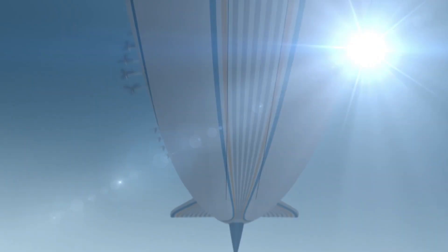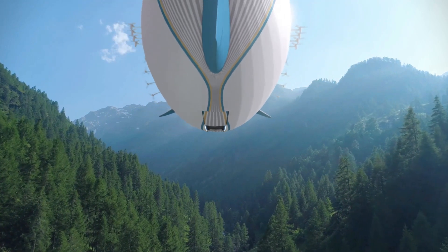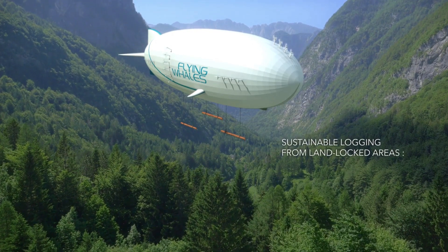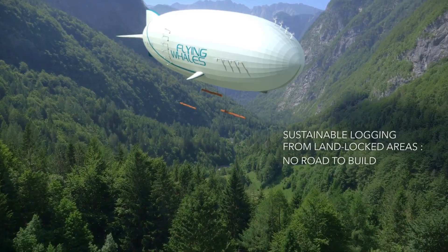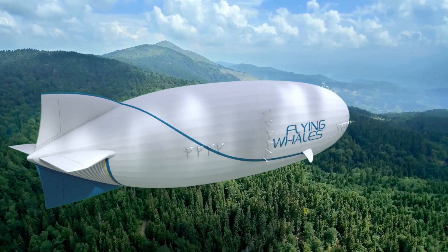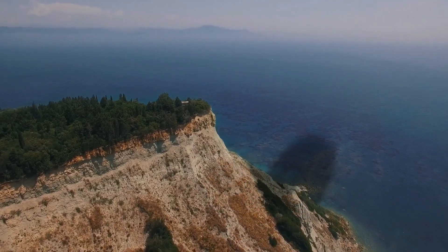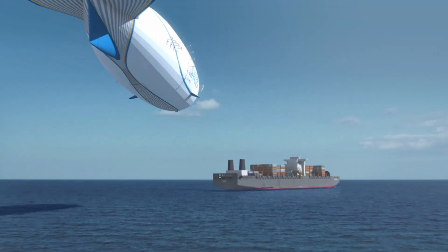Each Flying Whales airship is designed to carry up to 60 tons of cargo, making it ideal for industries that need to access remote locations without the need for extensive infrastructure like roads or runways. This eco-friendly transportation method significantly reduces emissions compared to traditional freight solutions, and its unique air-cushioned landing mechanism enables safe deliveries to areas that would otherwise be inaccessible.